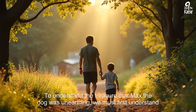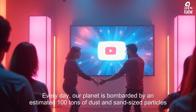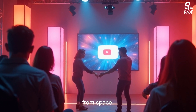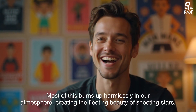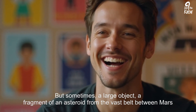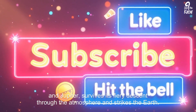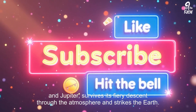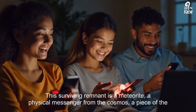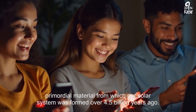To understand the treasure that Max the dog was unearthing, we must first understand what a meteorite is. Every day, our planet is bombarded by an estimated 100 tons of dust and sand-sized particles from space. Most of this burns up harmlessly in our atmosphere, creating the fleeting beauty of shooting stars. But sometimes a larger object — a fragment of an asteroid from the vast belt between Mars and Jupiter — survives its fiery descent and strikes the Earth.